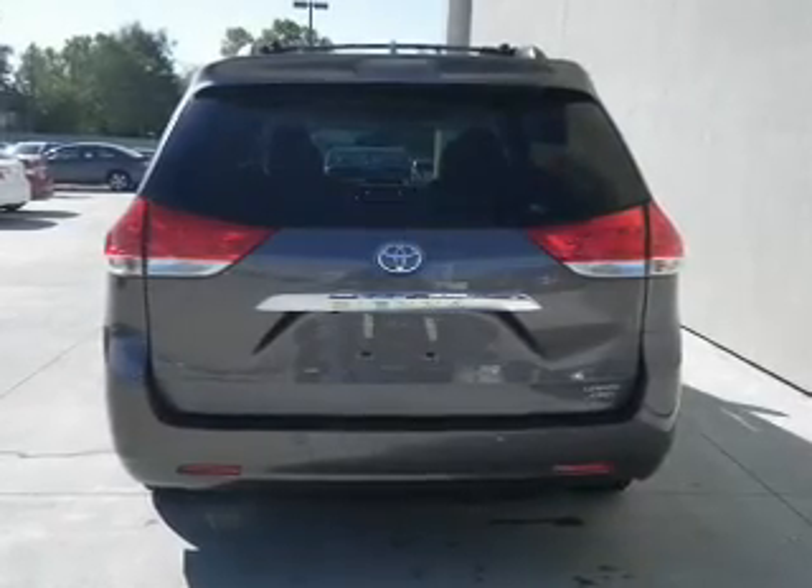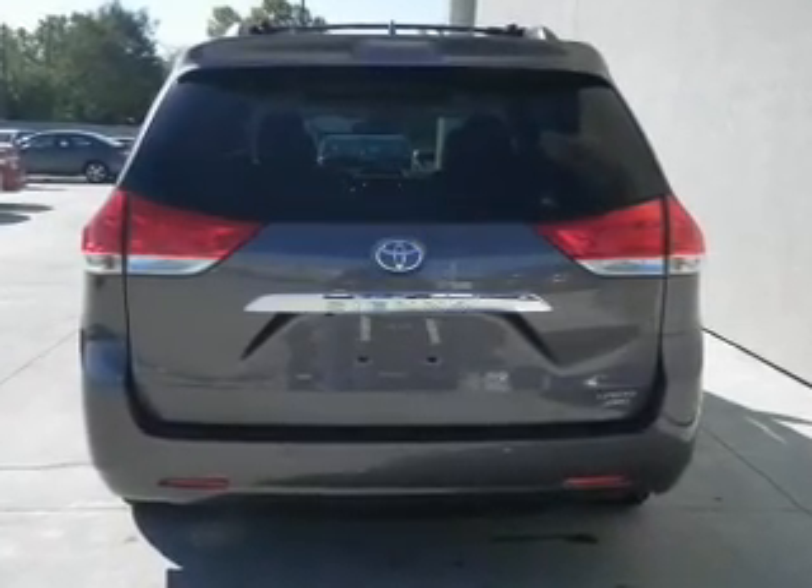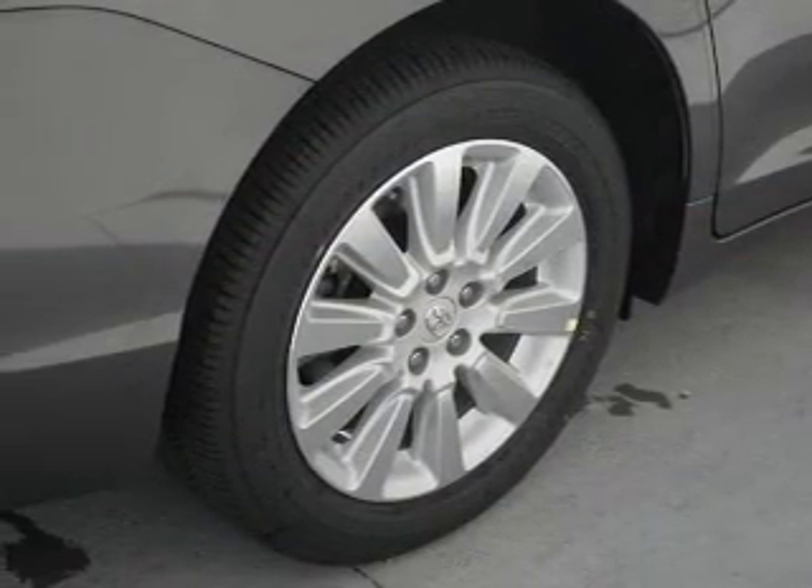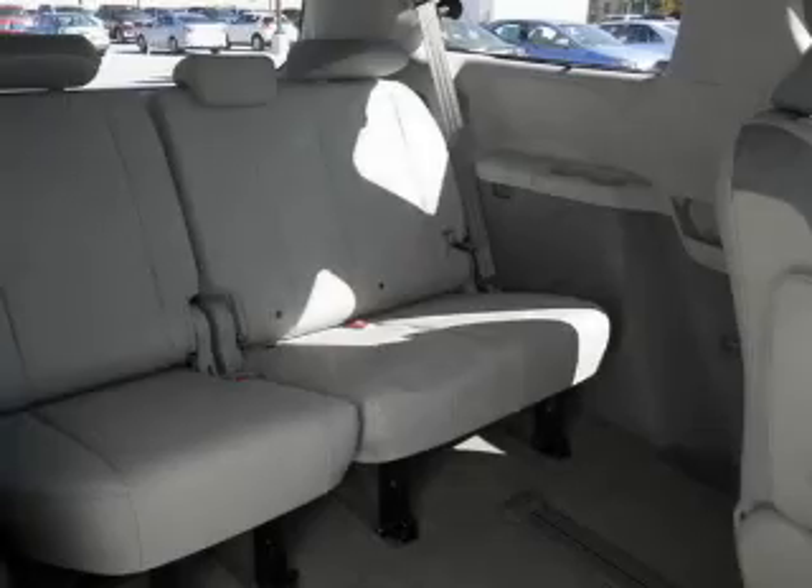Heated seats make cold-weather driving more endurable. This car has separate passenger temperature controls. There's nothing like a sunroof on a nice day, and memory settings are one of many features.